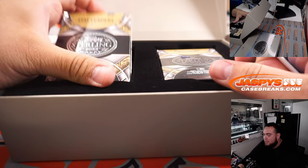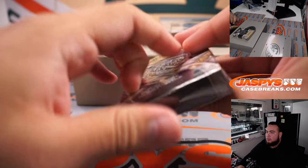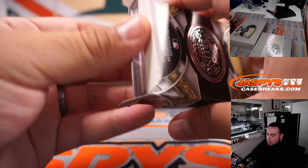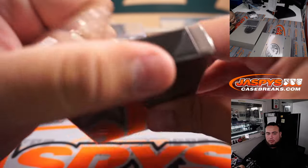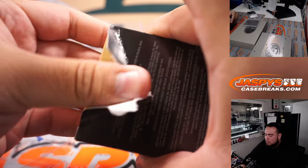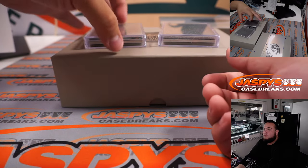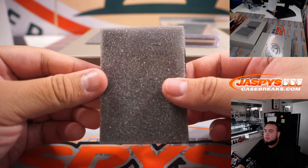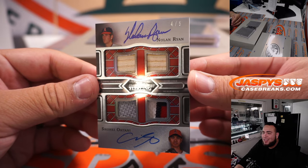Alright, we have Stats Leader and MVP Award Winners. Very high risk guys, but if you do hit out of this you're most likely getting a very nice hit back. There we go — good luck — whoa! Dual autograph, Nolan Ryan and Shohei Ohtani, four out of five!